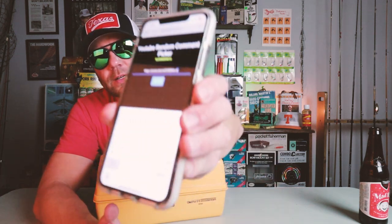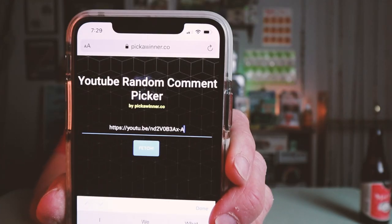Alright, you guys ready? I gotta admit I'm kind of nervous about this whole thing. I don't know why — I'm not gonna win it. So here we go. I found a website called PickAWinner.com — it's a YouTube random comment picker.